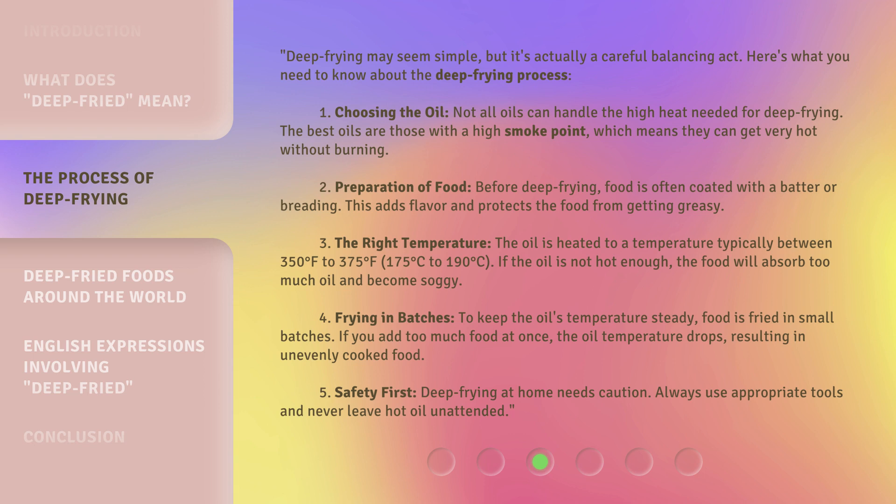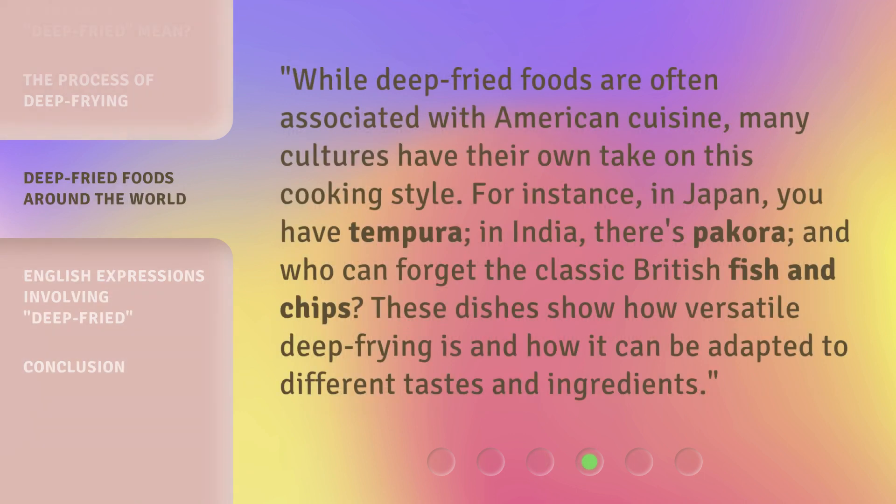Fifth, safety first: deep frying at home needs caution — always use appropriate tools and never leave hot oil unattended. While deep fried foods are often associated with American cuisine, many cultures have their own take on this cooking style. For instance, in Japan you have tempura, in India there's pakora, and who can forget the classic British fish and chips? These dishes show how versatile deep frying is and how it can be adapted to different tastes and ingredients.